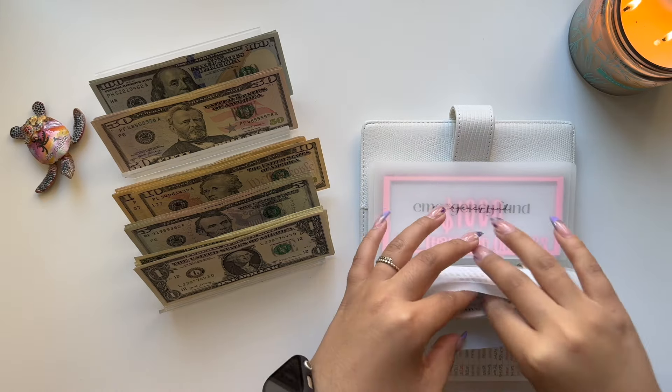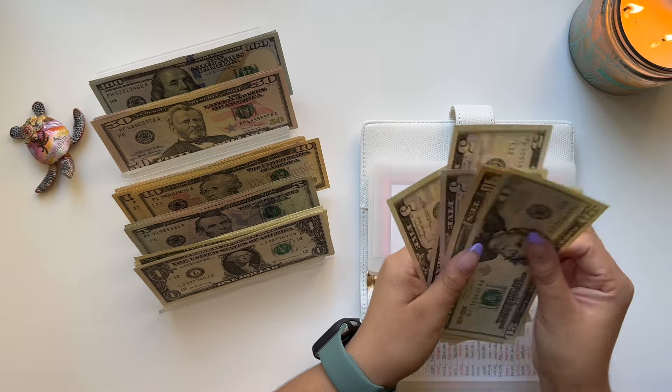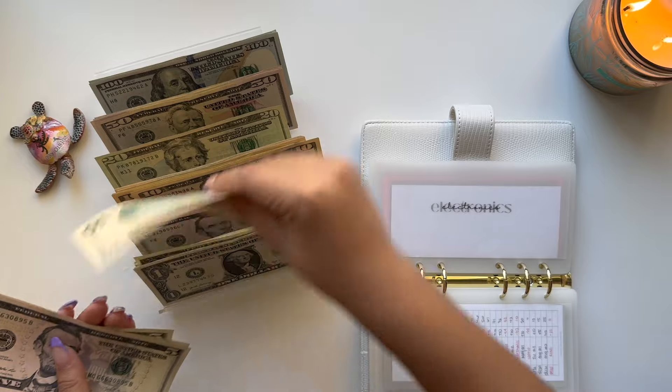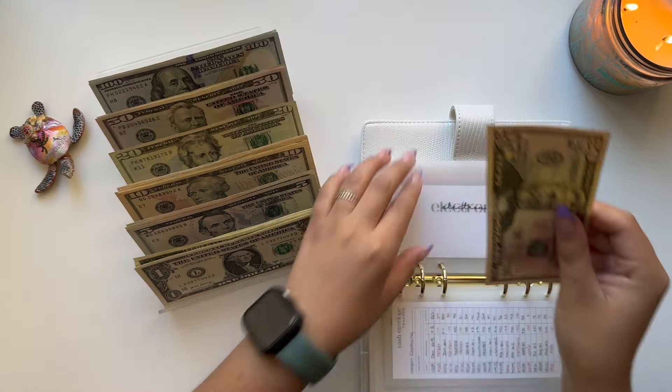Electronics — let's see. We have $50. We're going to place all of this down so we can take a $50 bill.